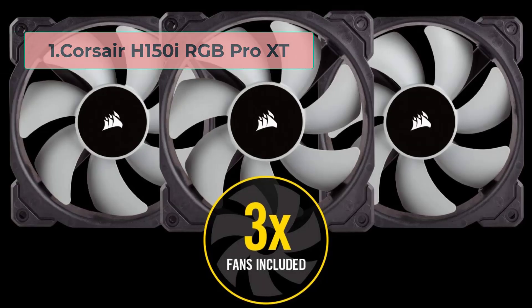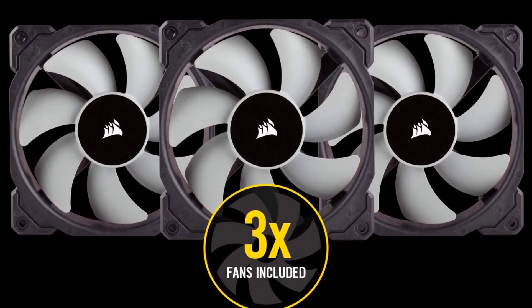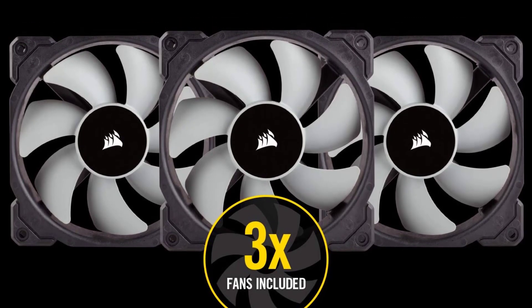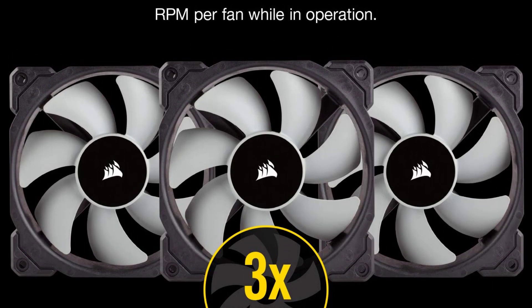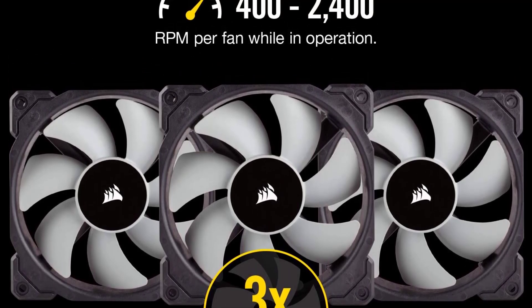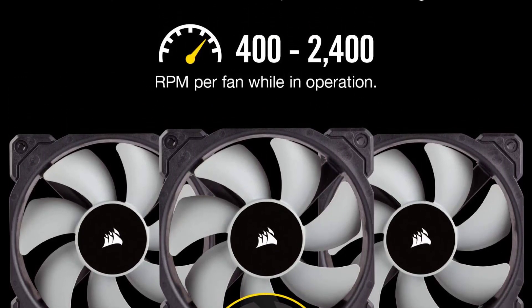Number 1: Corsair H150i RGB Pro XT. The Corsair H150i RGB Pro XT is a high-performance all-in-one liquid CPU cooler designed for gamers and PC enthusiasts who demand the best cooling performance. This cooler features a massive 360mm radiator and three 120mm PWM fans, which provide exceptional cooling performance even under heavy loads.